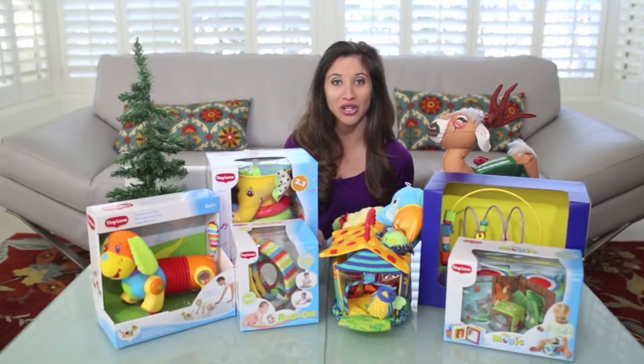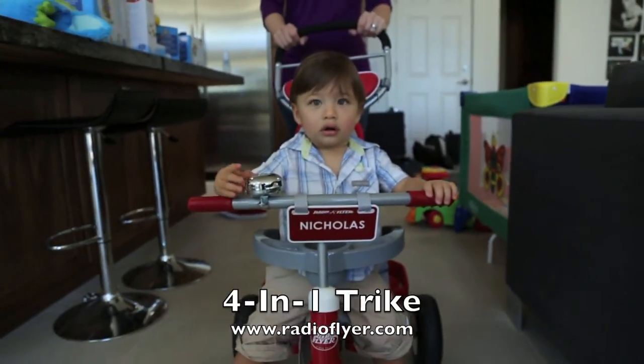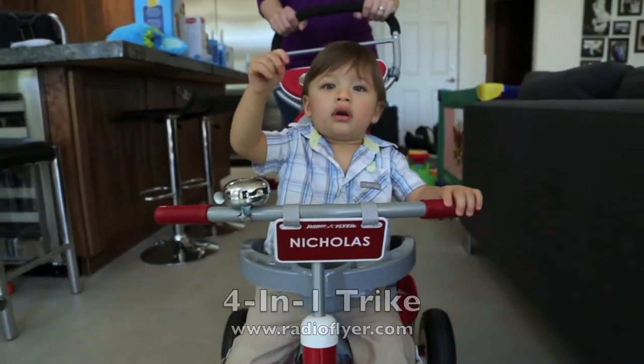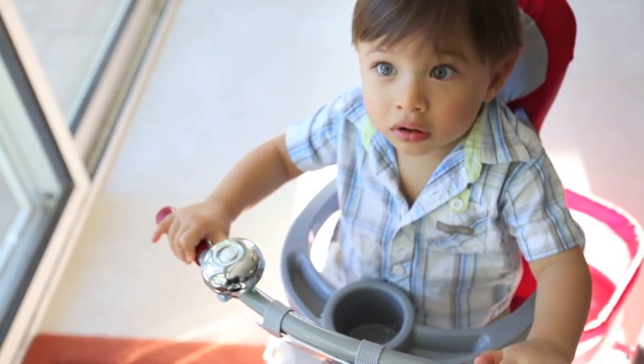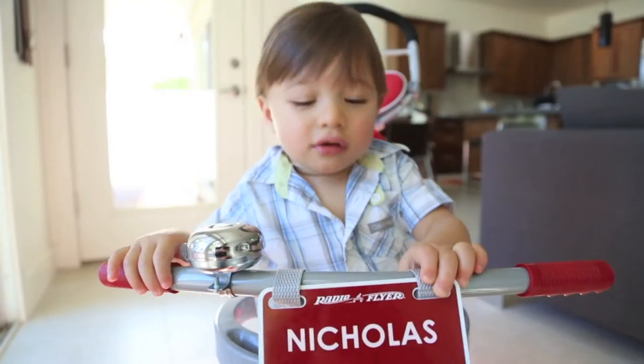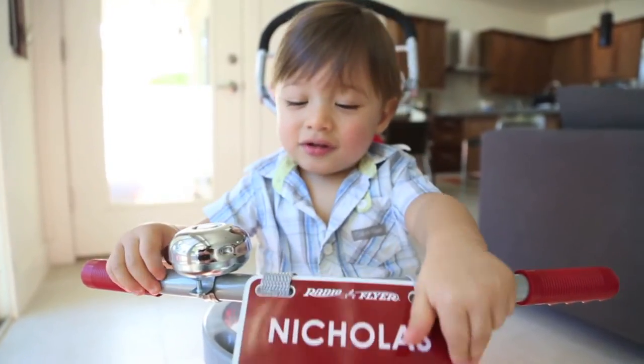Number five, one of my favorites: Radio Flyer's 4-in-1 Trike. Nicholas loves this ultimate Grow With Me Trike. It offers four ways to ride to accommodate ages 9 months to 5 years. You can easily push it around, and there are plenty of add-ons you can order like a customized license plate, bell, and iPod player.